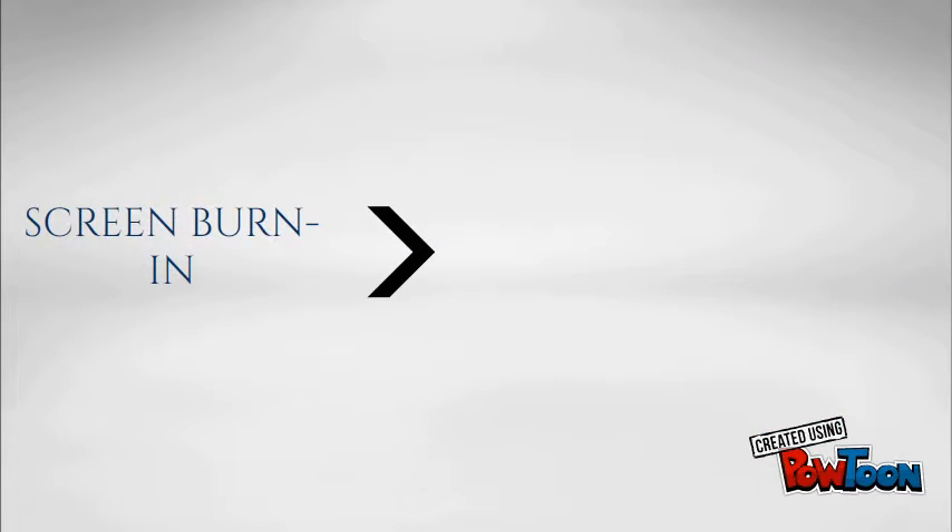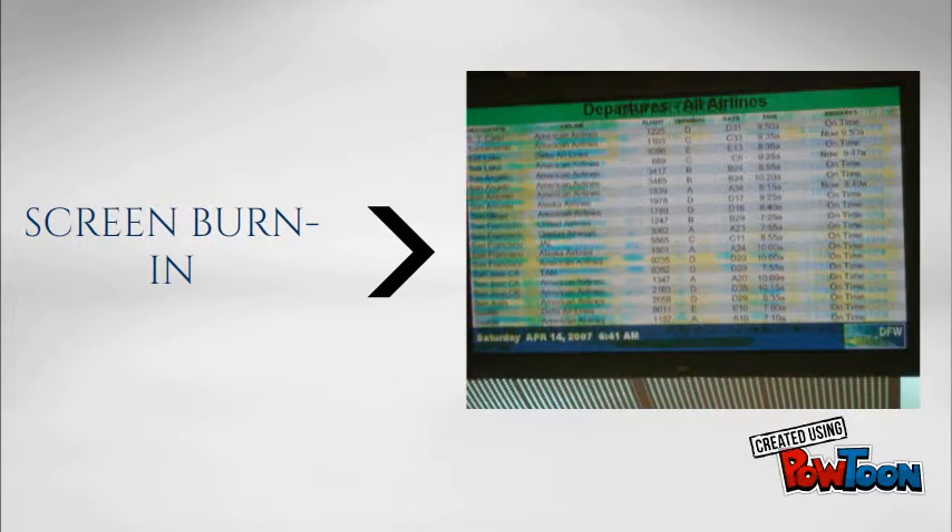Image burn-in occurs when the same picture is displayed for longer periods. This causes phosphors to overheat, losing some of their luminosity and producing a shadow image that is visible even with the power off. Screen burn-in is nothing but an extreme case of image retention.